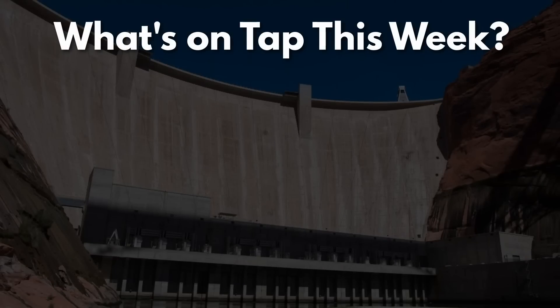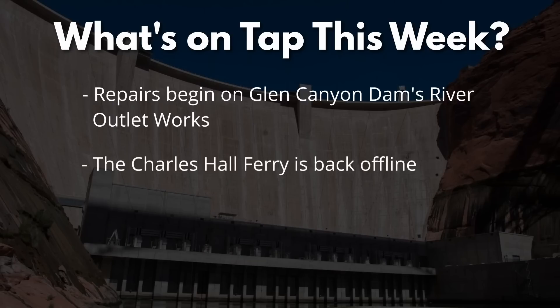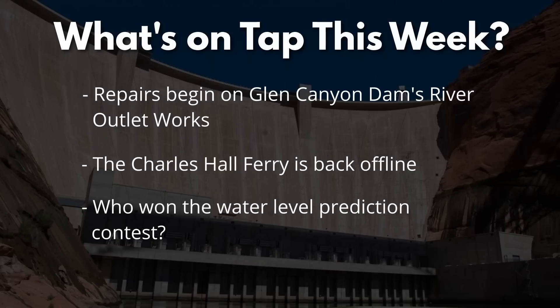Welcome to TimeBomb. Major repairs have started on Glen Canyon Dam's river outlet works, Lake Powell's water level continues to decline, and the Charles Hall Ferry has been shut down yet again.